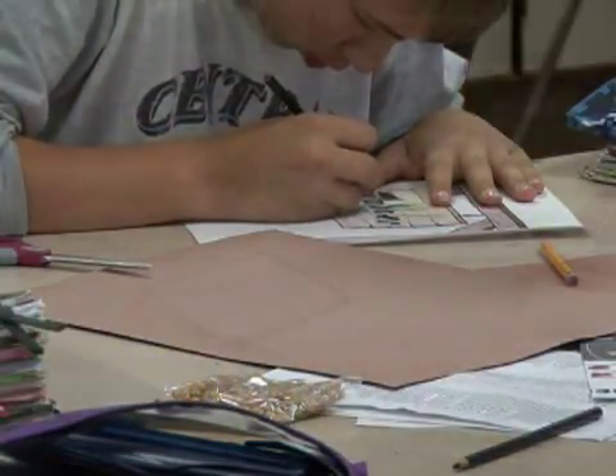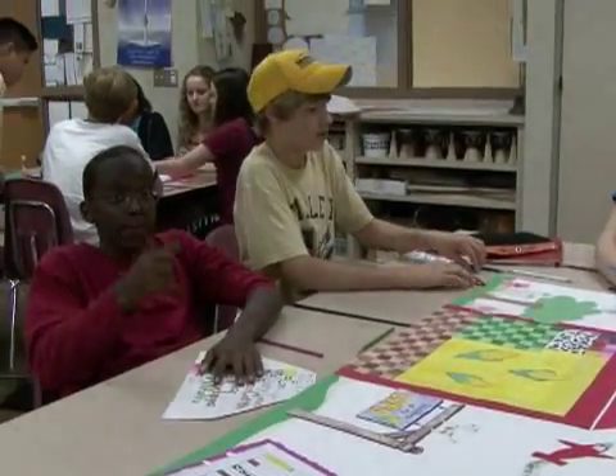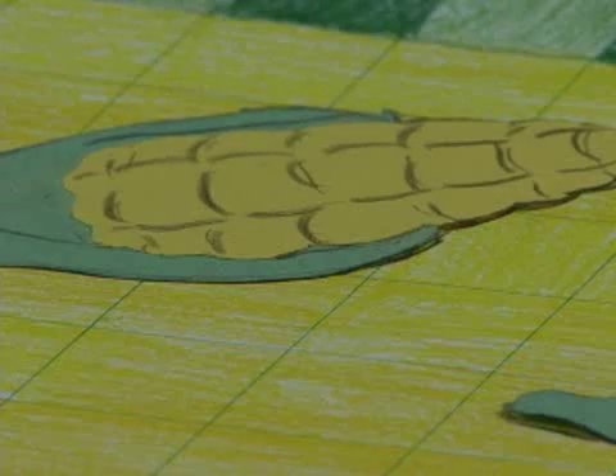Tuesday, we have some local experts that are in the field of agriculture come talk to these kids — director of ag co-ops, we've had some senior citizens that grew up on farms, we've had some other experts in the ag industry come in and talk to us. Tuesdays, that's pretty much what happens.